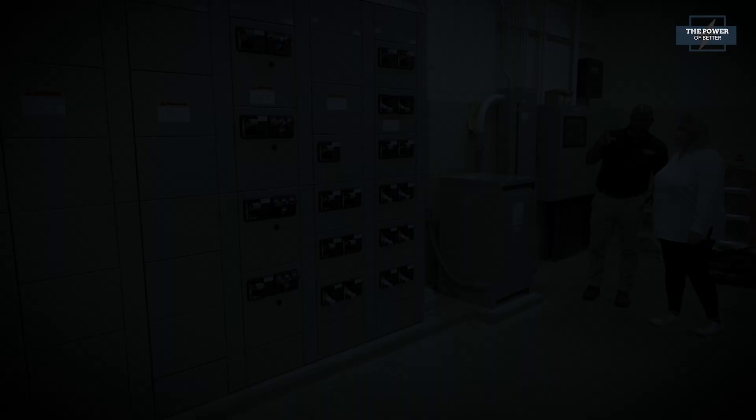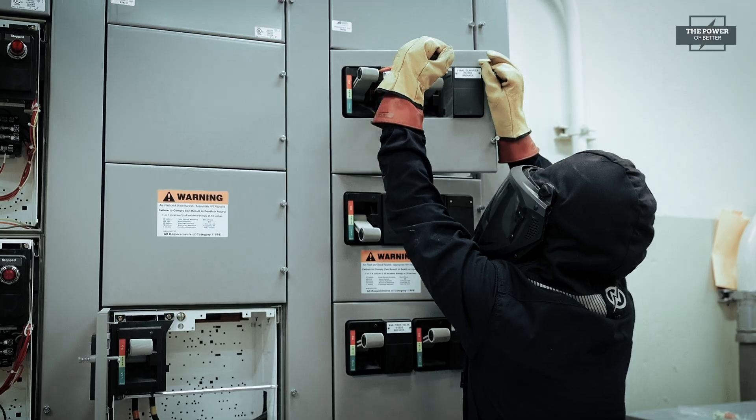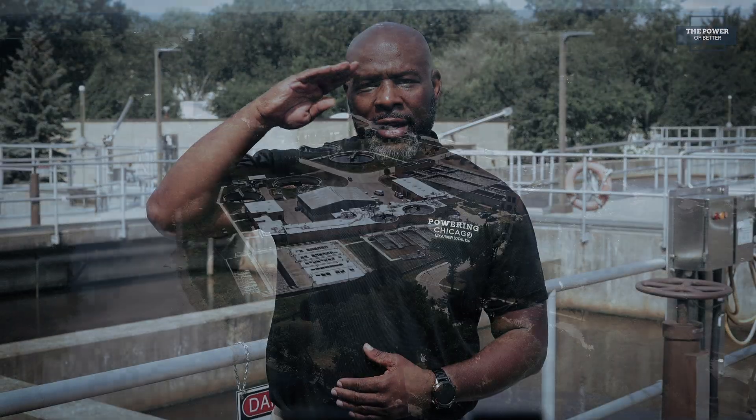We'd like to thank the Village of Algonquin for sharing how incorporating maintenance and code compliance ensures a safer environment for the Fox River and their community. We'd also like to thank Jamerson & Bowens for demonstrating how their expertise in leveraging technology can assist governments to stay compliant. That's another edition of The Power of Better. I'm Elbert Walters III, and for everyone here at Powering Chicago, thanks for watching and we'll see you again next time.